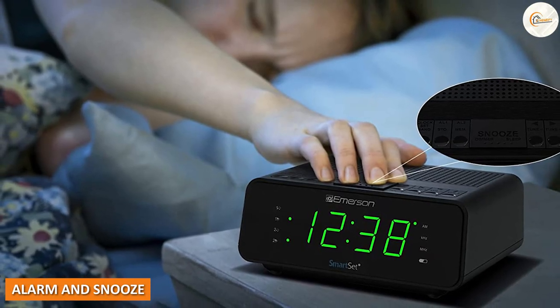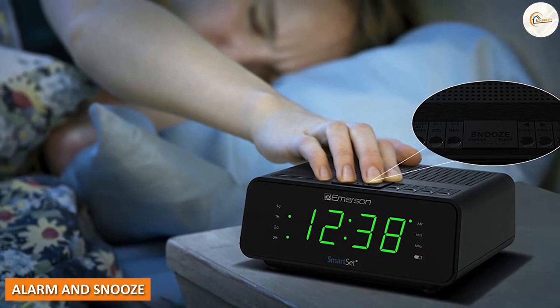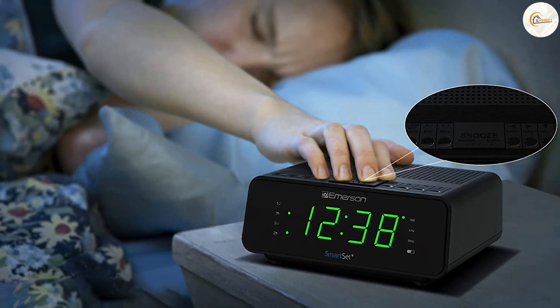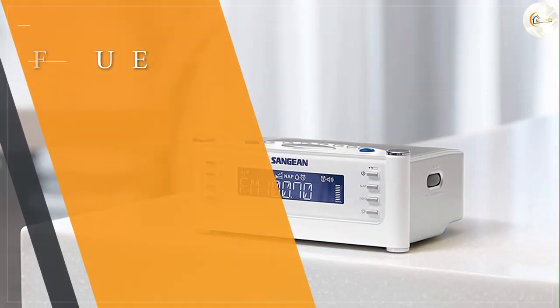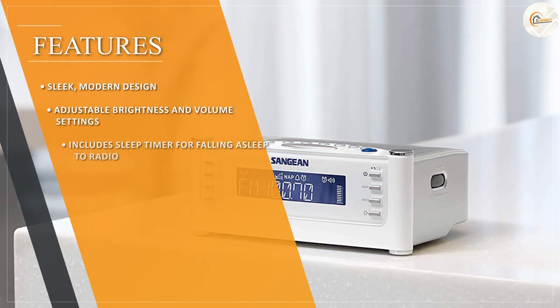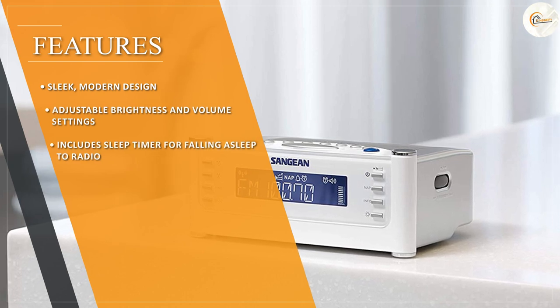The alarm function of the AEM FM radio alarm clock is simple to use and can be set to either a buzzer or radio mode. The alarm volume is adjustable, allowing you to set it to the perfect level to wake you up without disturbing anyone else in the room.